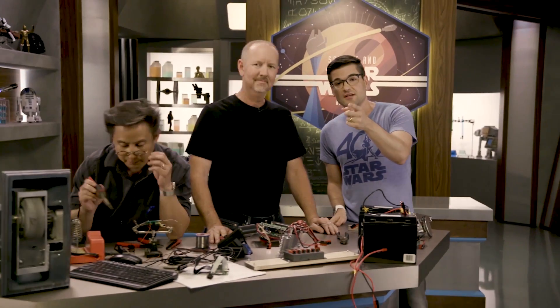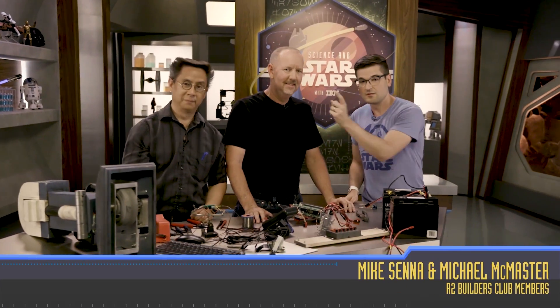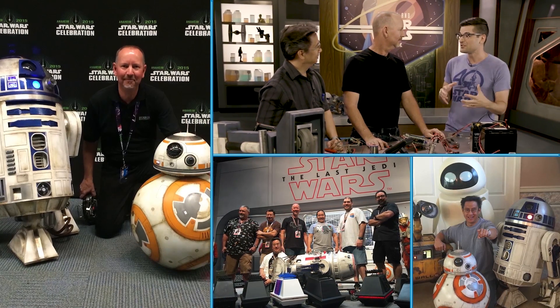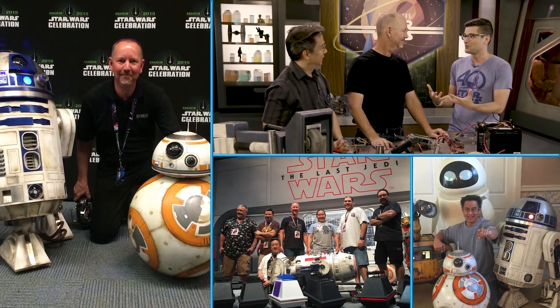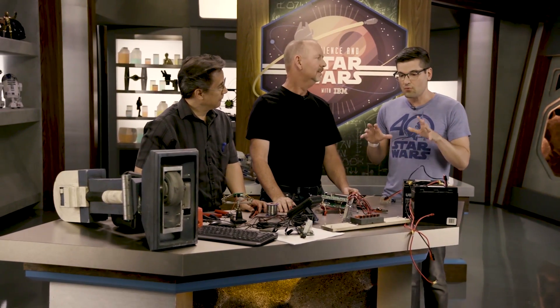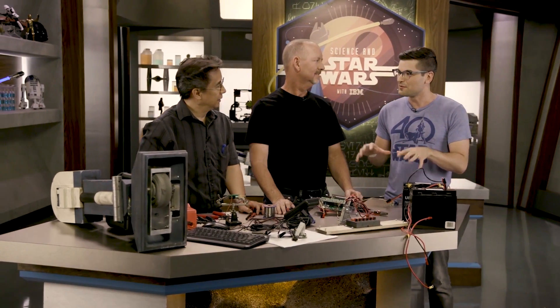Guys, this is the internet. Internet, this is Michael McMaster and Mike Senna. They are two members of the R2 Builders Club, and also two of the people that help Disney and Lucasfilm build and maintain their droids. And today we are going to build a droid of our own and use some Watson technology to give it a little bit of personality.